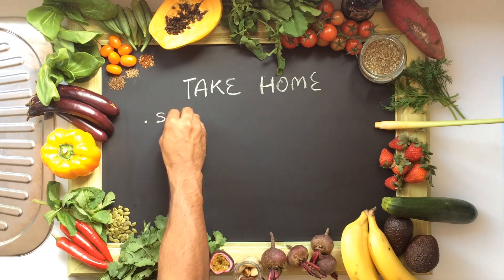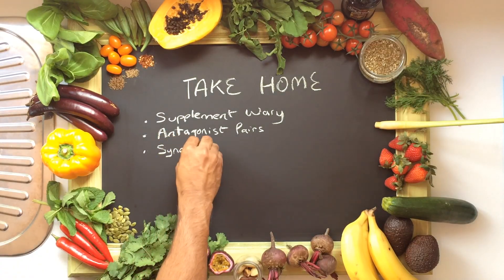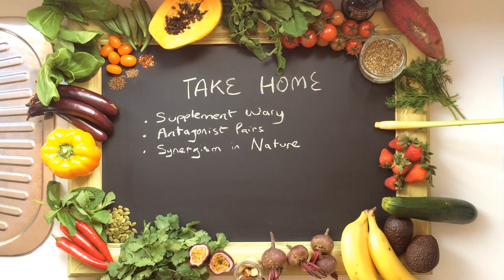Don't worry or stress too much about the individual impacts of all these vitamins and minerals on the minutiae and pathways in the body. What I do want you to grasp is the bigger picture for diet in general, and these are your take-home messages. Be supplement wary — only supplement if you discuss it with your doctor or you have a specific deficiency. Minerals in particular work in antagonistic pairs, meaning you could be supplementing one and it could be counterproductive to another. For example, calcium supplementation can reduce your magnesium, and zinc supplementation can reduce your copper. Without sounding too much like a hippie, there is synergism in nature — I'm much more a fan of obtaining your vitamins and minerals from diet because in nature, these micronutrients are presented alongside their synergistic partners.